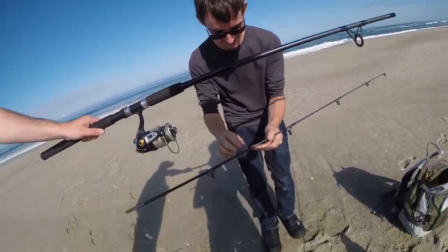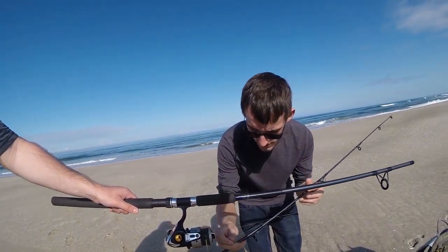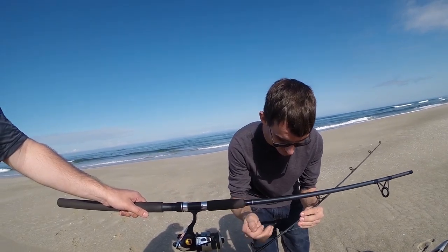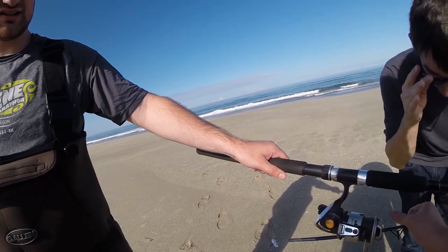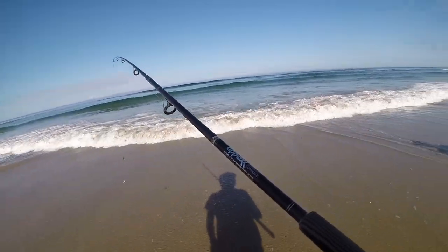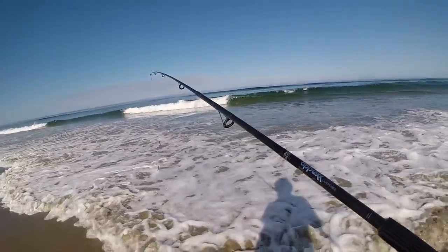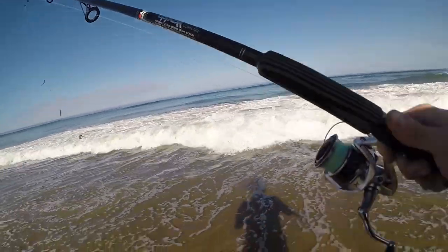That looks really wrapped. Like, what in the F? Can you pull that loose so you can pull around the eye right here? I'm so sorry. Alright.